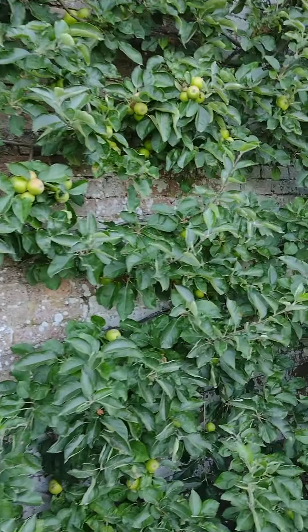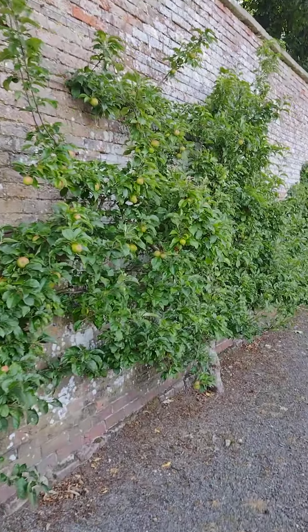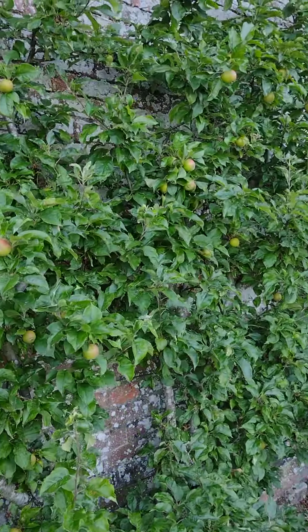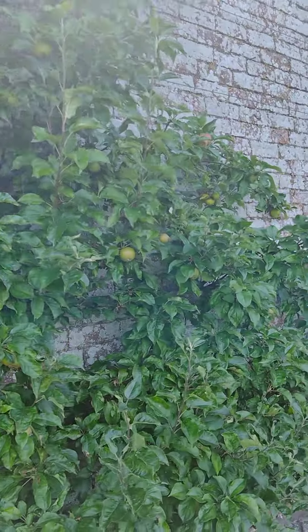Going down there's a fan-trained apple — well, there are about three actually. You can see why they built these places, because this wall must be about 12 foot and it would have absorbed all the heat from the sun.